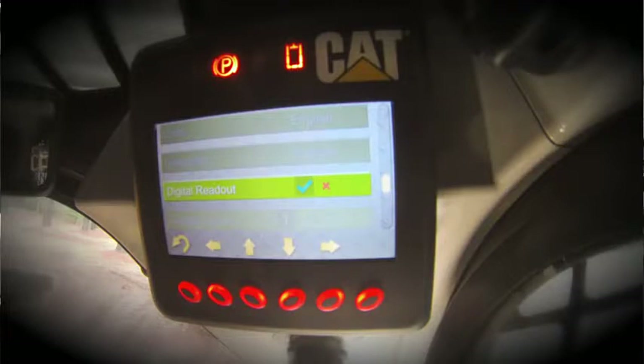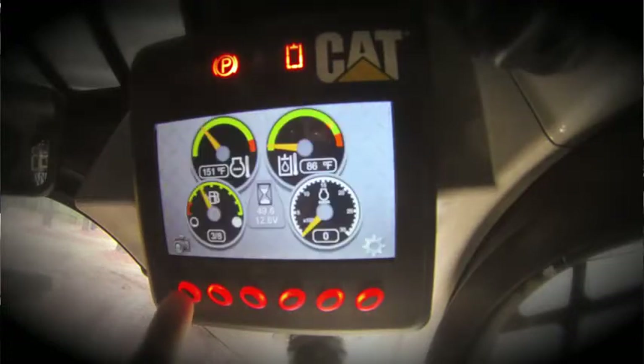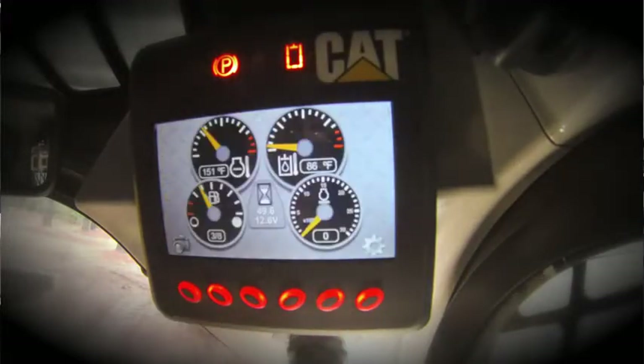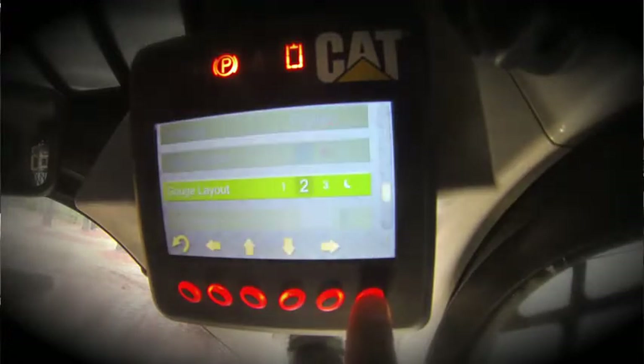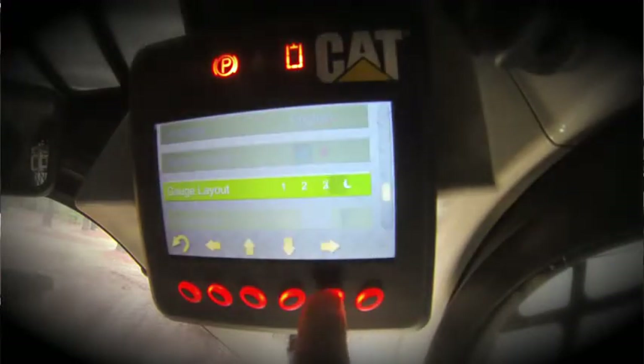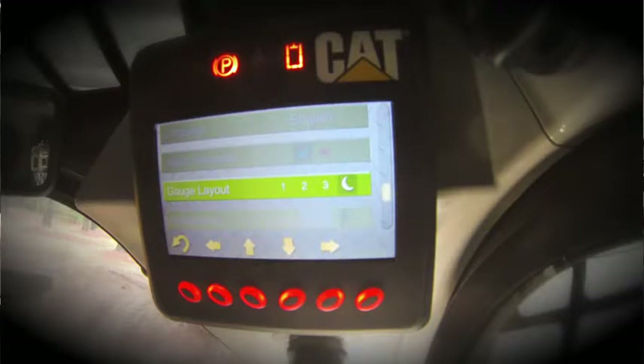Also configurable on this display is the digital readout. On the main display, if you want to have actual values or numbers displayed, you can have those shown — or you can toggle that so only the gauges appear with no numerical readout. There are four different configurations of gauge layout, which you can view by depressing the back button. One layout option includes a moon icon, which is a low-glare nighttime display that can be utilized for indoor work, low-glare work, snow plowing, or nighttime work.